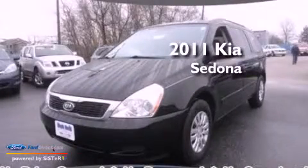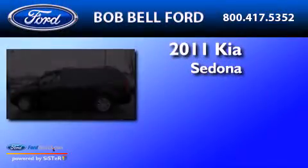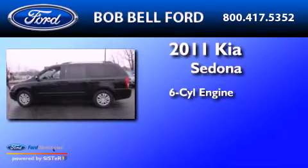This is a 2011 Kia Sedona. It features a six-cylinder engine and an automatic transmission.